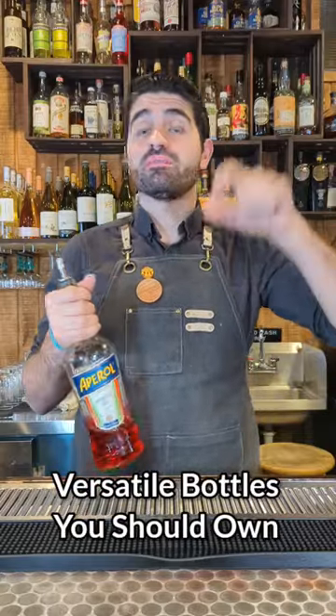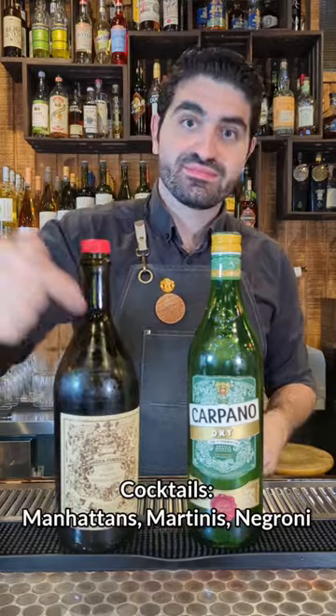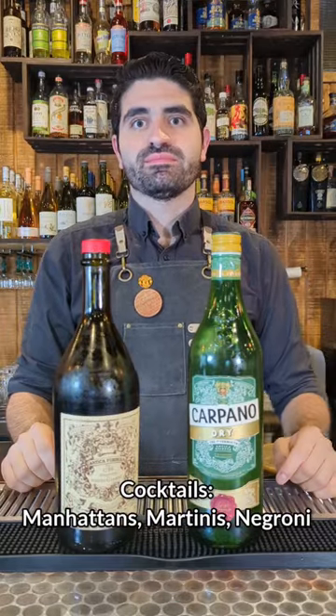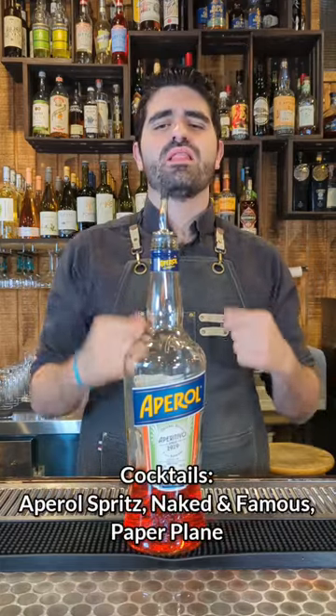Bottles I think you should own if you're serious about making a ton of different cocktails. Vermouth is a fortified wine common in a lot of really great cocktails, but remember, you got to make sure to refrigerate your vermouth. Aperol is a nice, fruity, somewhat bitter Italian amaro — very delicious. Cointreau is an orange liqueur found in a lot of great cocktails.